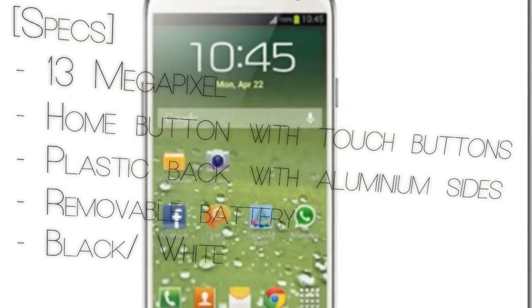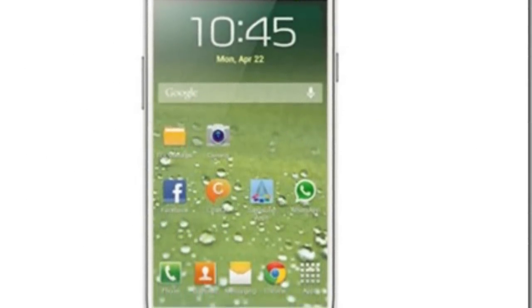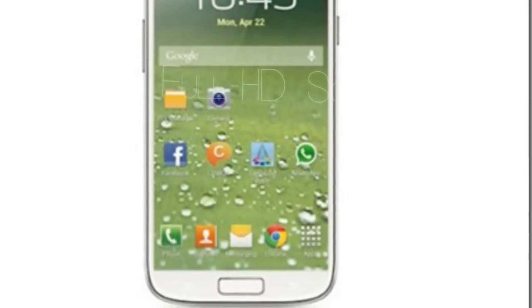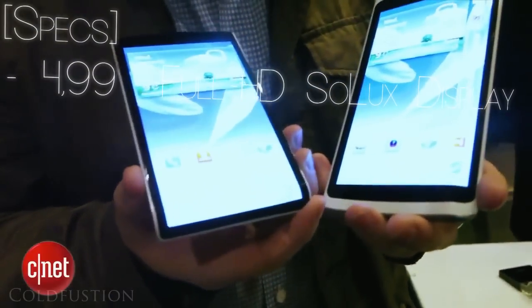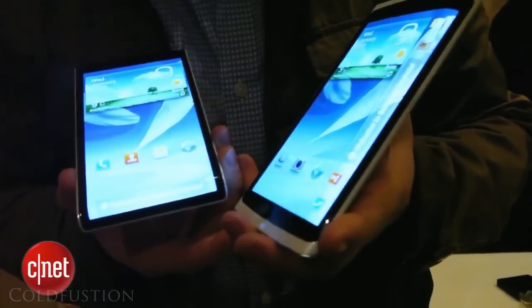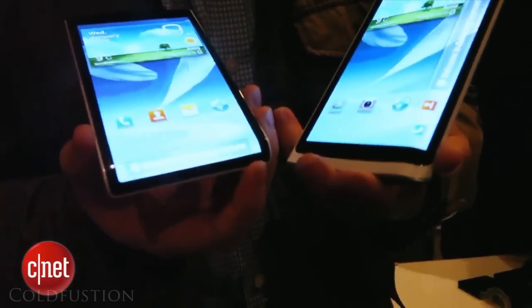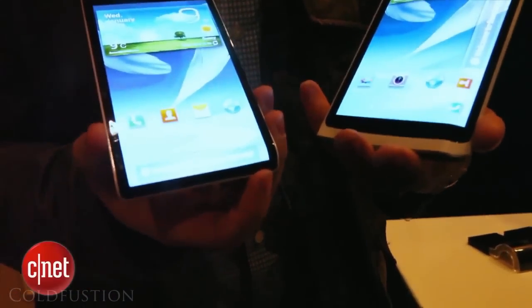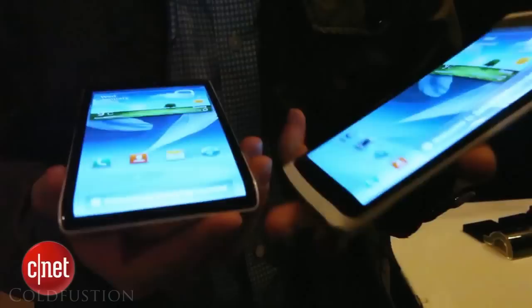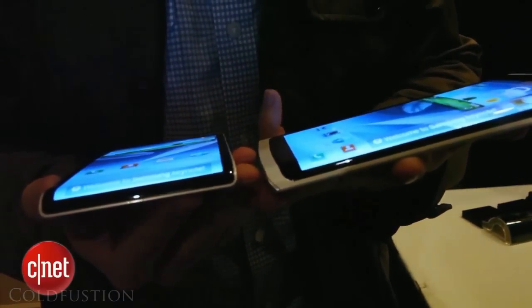Word is the screen is going to be a 4.99-inch, essentially 5-inch, full HD Super LuX display — so not AMOLED. It seems Samsung is having problems producing the quantities needed for 1080p AMOLED screens. Here's a very interesting interview with the director of product marketing for Samsung Mobile, who says things that allude to the fact that 1080p AMOLED screens will not be in the Galaxy S4.